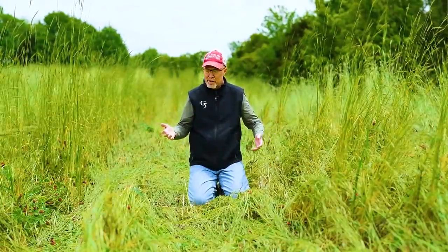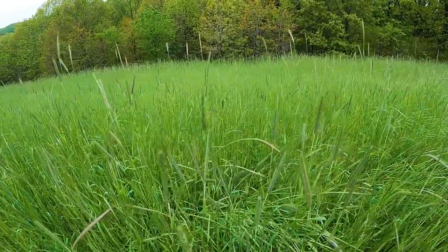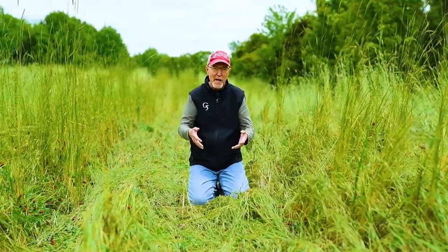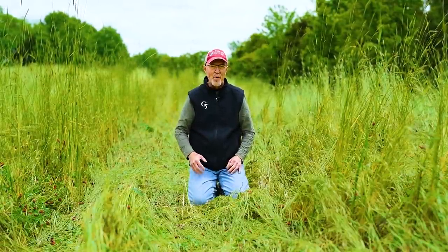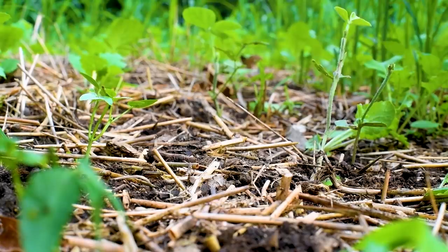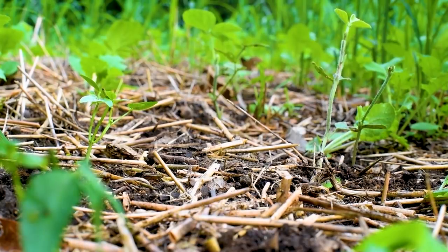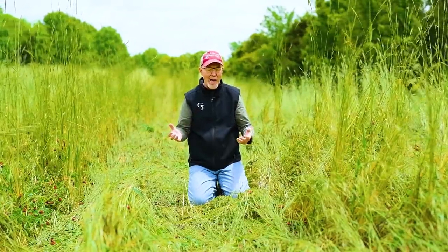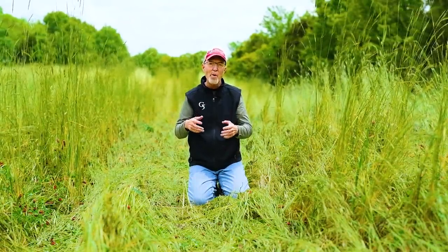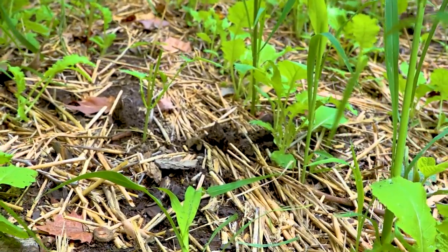We haven't added any fertilizer or lime to this field in eight years now. Imagine the savings — that goes a long way towards paying for the equipment, and of course it's healthier for the environment. We don't have to use fertilizer because these plants knocked down here have been extracting nutrients from the soil. Over the course of the summer, insects and bacteria will break them down and return all those nutrients into the soil for the next crop. If it's really dry, not much is breaking down and plants don't need many nutrients. If it's wet, moist, and warm, this will break down quicker — and that's when plants are growing quicker. So it's the perfect slow-release, time-released fertilizer.